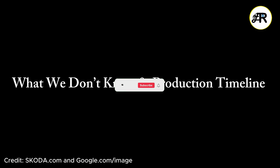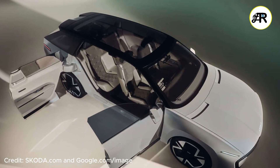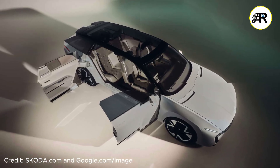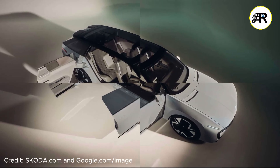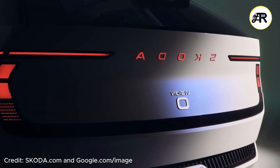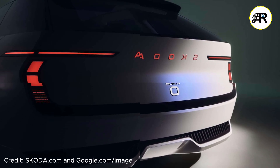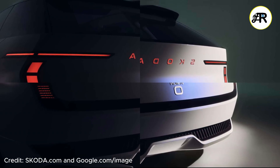What we still don't know: battery capacity in kWh, exact range, charging speed, and motor power or torque are all yet to be confirmed. Coda has also been quiet on which features will survive into production — for example, the portable fridge, rear-hinged doors, and some concept design elements that may be impractical. It's also unclear exactly when and how it might come to market.